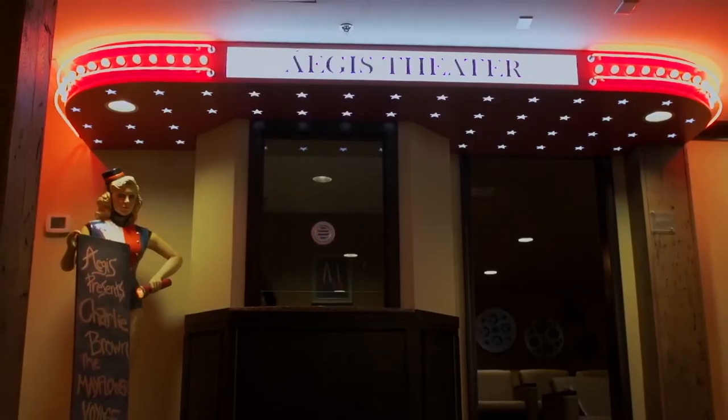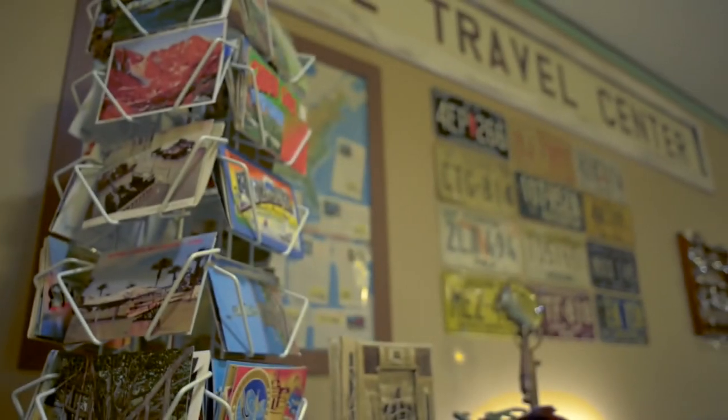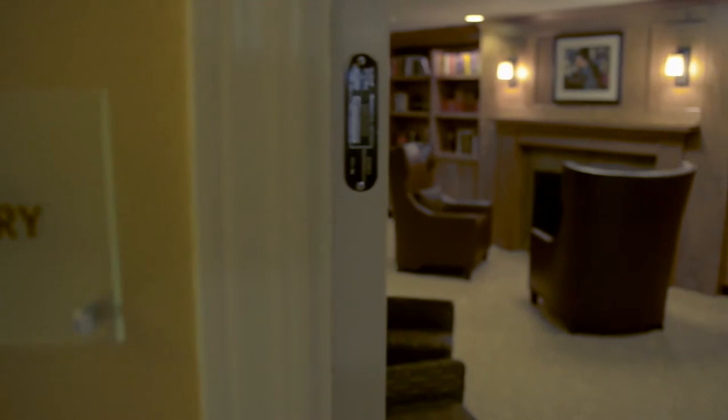We have things like sports rooms and man caves and theaters with marquees, and we hear a lot of 'Wow, I really didn't think it would be like this.'